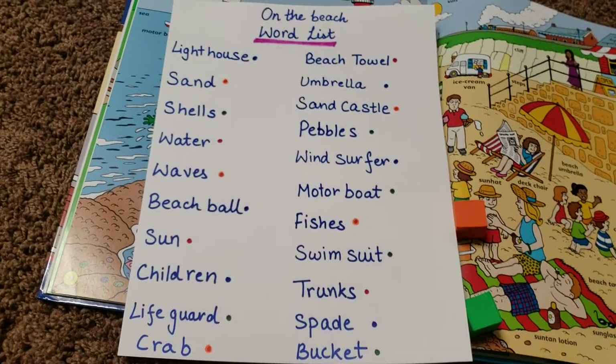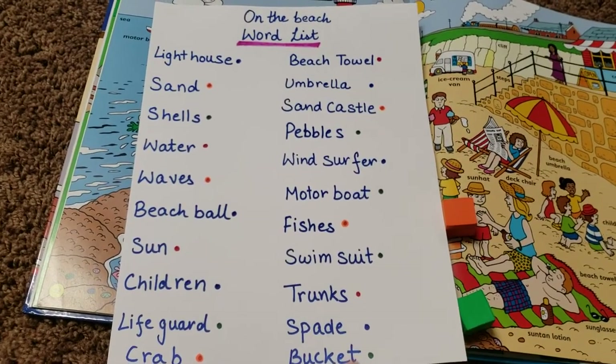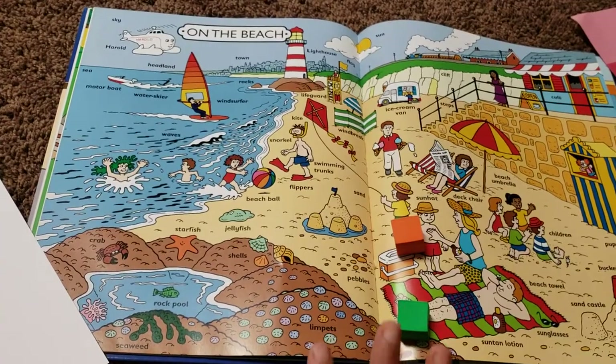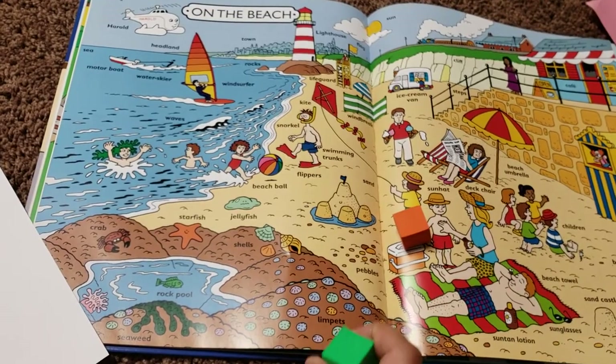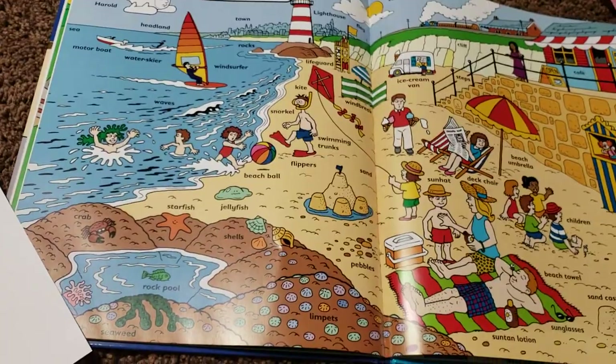This activity helps him understand words that relate to the beach, and then we'll talk about the different words and the pictures. It's more about matching words with pictures, and putting the manipulative on top is an add-on. That was activity number one.